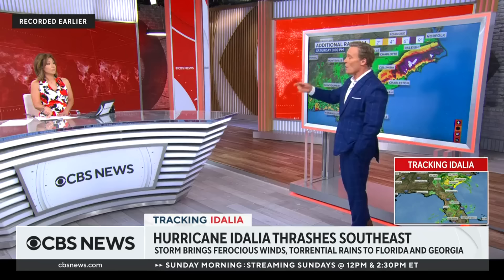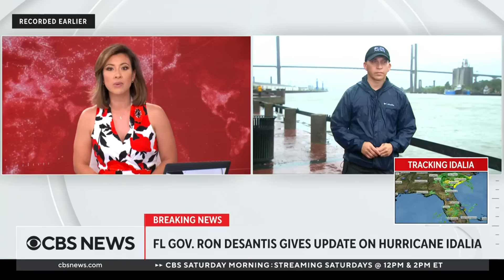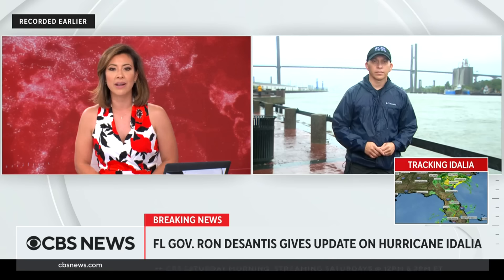We talk about the winds associated with this storm, but storm surge is without question the most deadly portion of a hurricane. But you've also got to talk about freshwater flooding. Remember when covering Harvey — it just sat there and rained and rained, three to four feet of rain — and look at the devastation freshwater flooding can do. Thank you, Lonnie Quinn — I feel like I just took a master class.